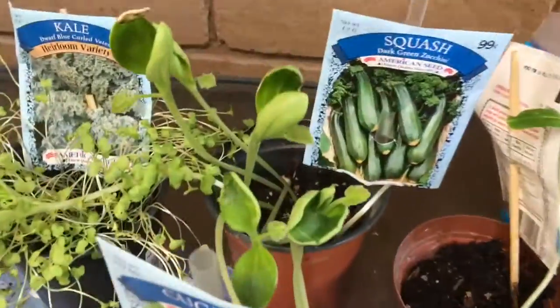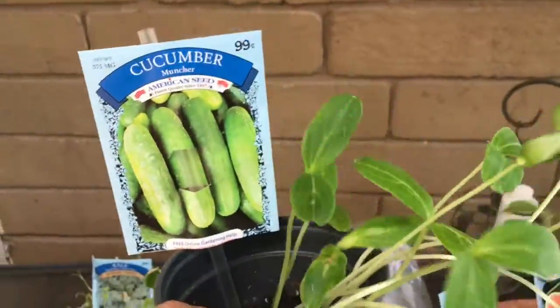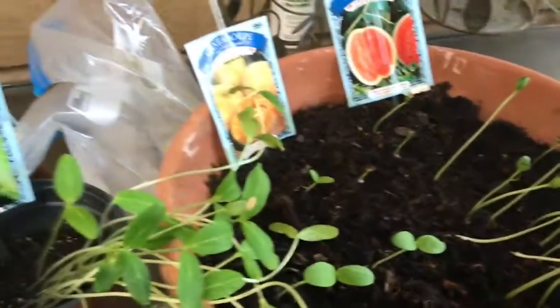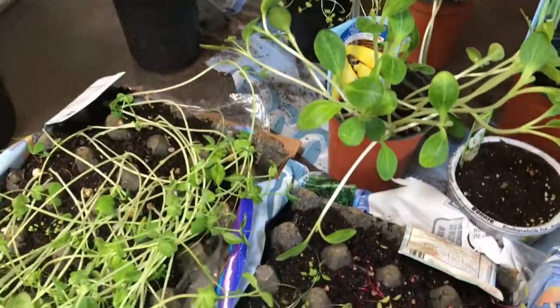Look at the squash and zucchini. Cucumbers. I'm so excited. My next thing is I'm going to start learning to can, because if I can get these gardens to really take off, I will expand in growing or make a bigger garden for myself.